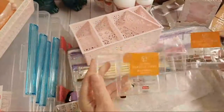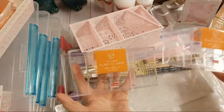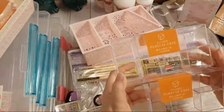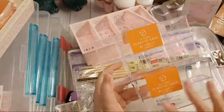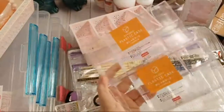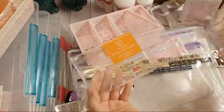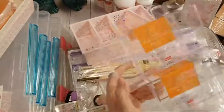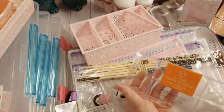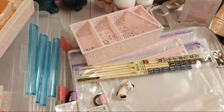These little containers were over in their makeup section. I thought they'd be really good for organizing crystal drops and other small items. At Target these would probably run $5 to $7 each, but here they were just $1.50 each. In fact, everything I've shown you so far has been $1.50 — nothing's been more.